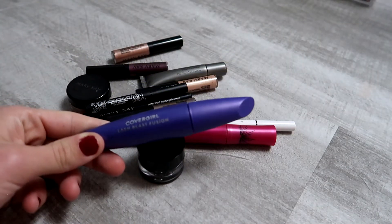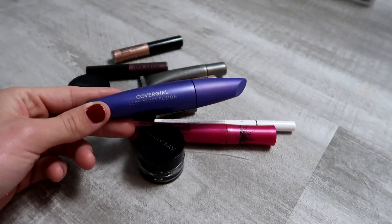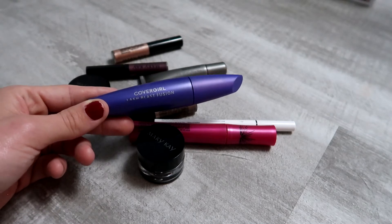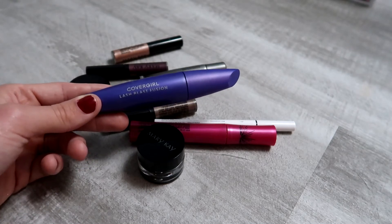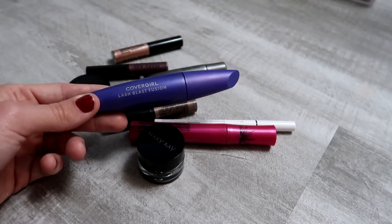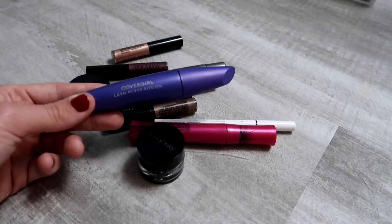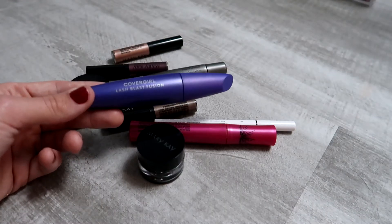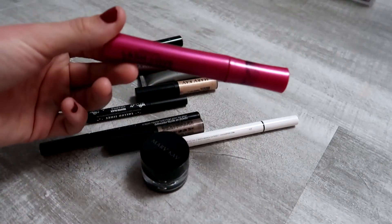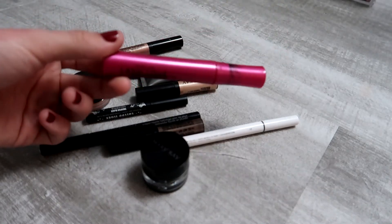Moving to eye products — I'm removing the CoverGirl Lash Blast Fusion from my collection. I've been using it about three months and it's time to switch mascaras. It wasn't my favorite; as the formula dried out it built up better, but it's not the same as the original orange CoverGirl. My new mascara will be the Mary Kay Love Lash Fenorma.